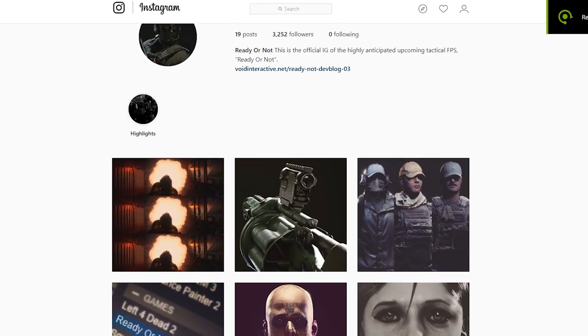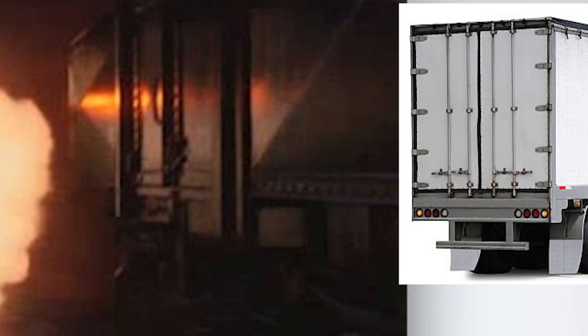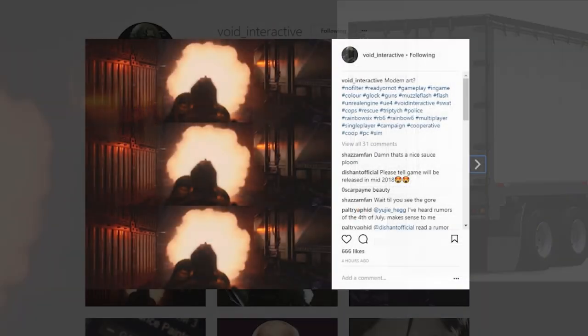This video is going to be a little bit short because we're running a little low on content to actually put out for Ready or Not. But we do have some new images. One's called 'Modern Art' and it just shows a picture of a guy holding a gun up front and shooting it, showing the muzzle flare. It looks to be in some kind of warehouse setting because there are boxes on the left side and what looks like a truck on the right side.